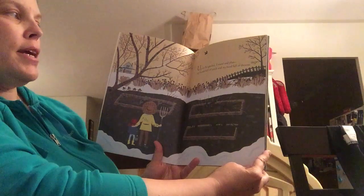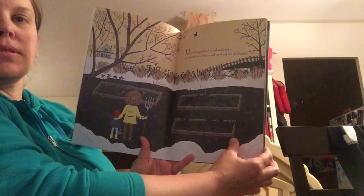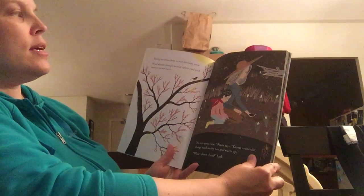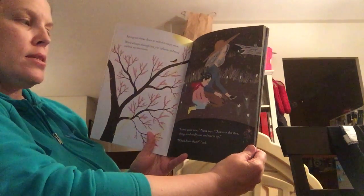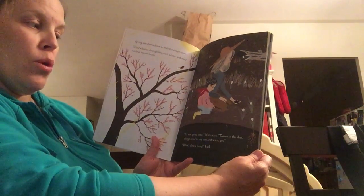Up in the garden I stand and plan, my hands full of seeds and my head full of dreams. Spring sun shines down to melt the sleepy snow. Wind whistles through last year's plants and mud sucks at my rain boots. It's not quite time, Nana says. Down in the dirt, things need to dry out and warm up.